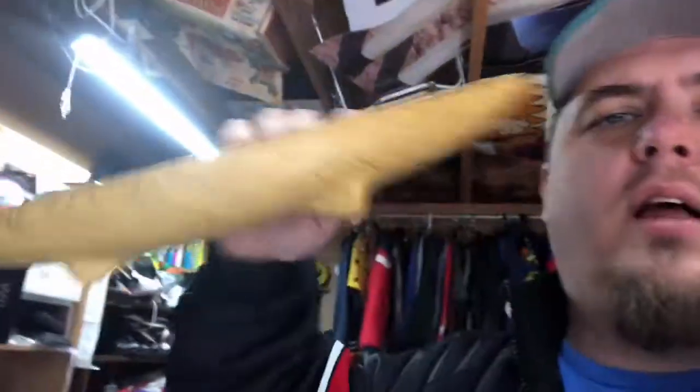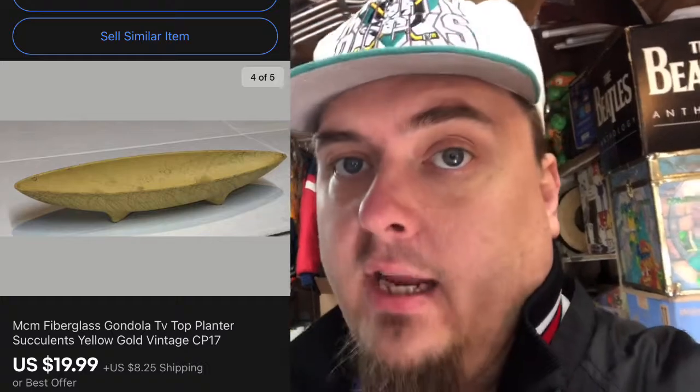I had to clean them up, but they sold for $24.99 free shipping. I picked this up the other day at an estate sale. The mod in 'Mod and Pop Thrift' is because I cut my teeth on reselling doing mid-century modern seven or eight years ago. So this is a mid-century modern piece — like a fiberglass thing that you would sit on a shelf and put succulents in. I paid $2 for it at an estate sale and ended up selling it for $19.99 plus shipping, with the buyer all in at $35.